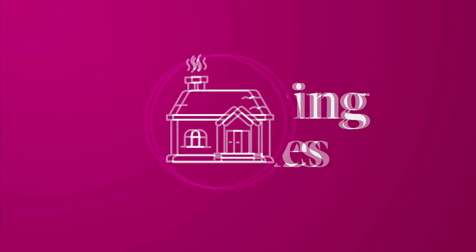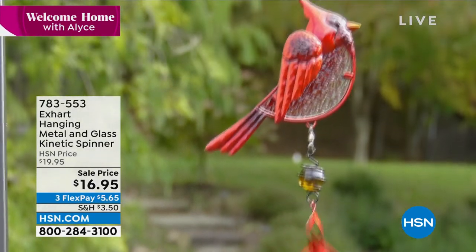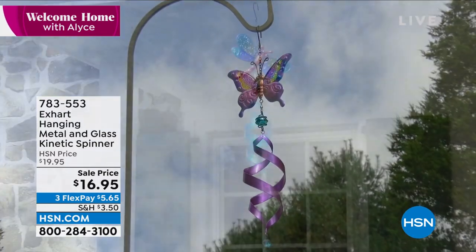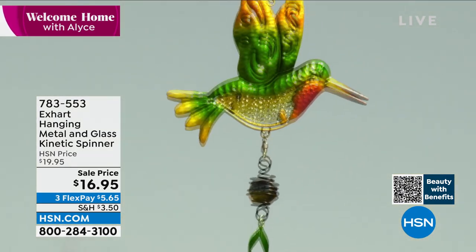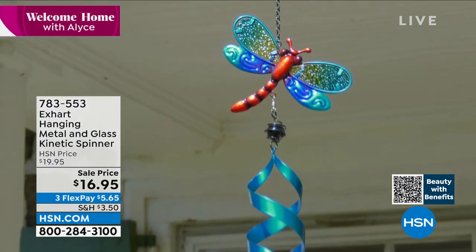We're going to start off with something that will make your garden absolutely beautiful — the perfect finishing touch. We sell a lot of spinners here, and some of them can be around a hundred dollars. But at $16.95 on sale, this one is as cute as can be. It's made of metal and glass — for this price you'd think they cut corners, but it is beautiful.